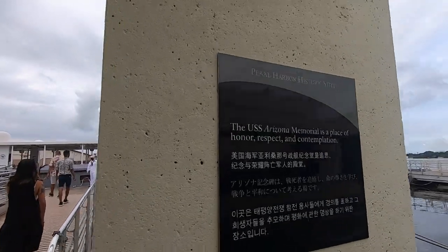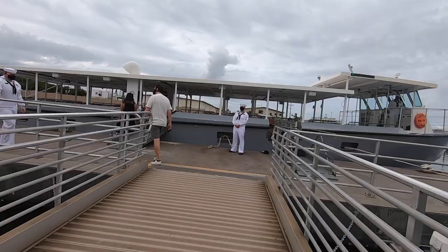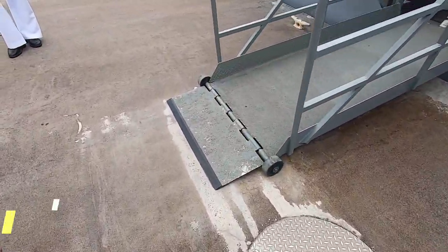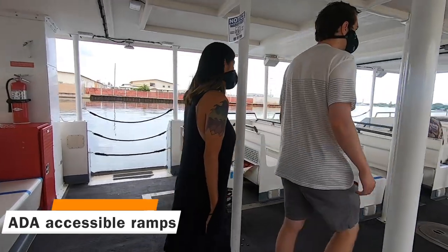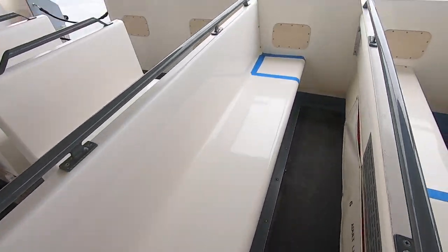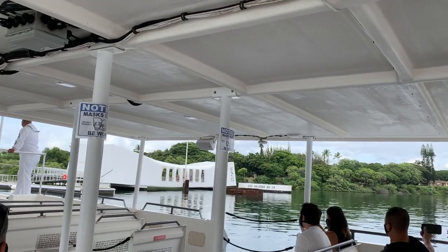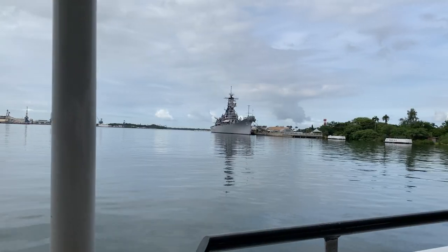All the ramp area is ADA accessible, including ramps from the shore all the way to the boat. Remember to keep your mask on the entire time you're on board the launch boat as well as when you're on the Arizona Memorial. Your seats are marked in blue so you can practice social distancing. When you get on the launch boat, make sure you sit on the left-hand side — that's the side that pulls up to the USS Arizona Memorial dock for the best viewing.